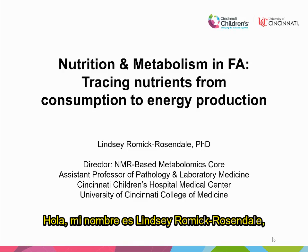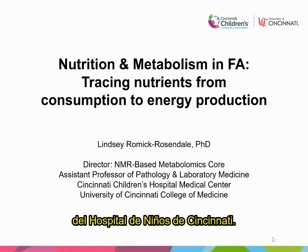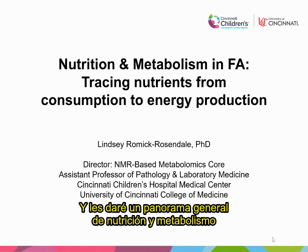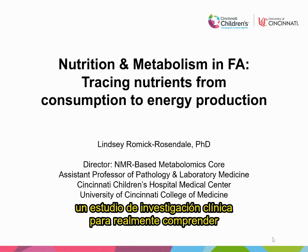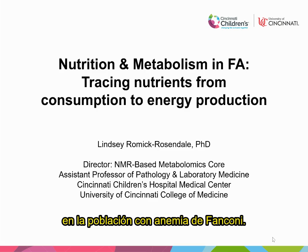Hello, my name is Lindsay Romick-Rosendale, and I am the director of the NMR-Based Metabolomics Facility at Cincinnati Children's Hospital, and also an assistant professor of pathology and laboratory medicine. I'm going to give a little bit of an overview of nutrition and metabolism in the general population, and then talk briefly about how we're implementing a clinical research study to really understand how nutrition and metabolism is functioning in the FA population.